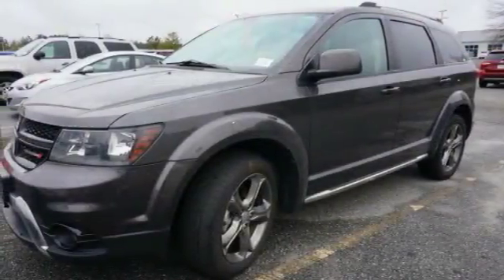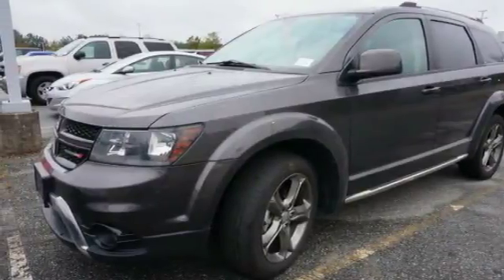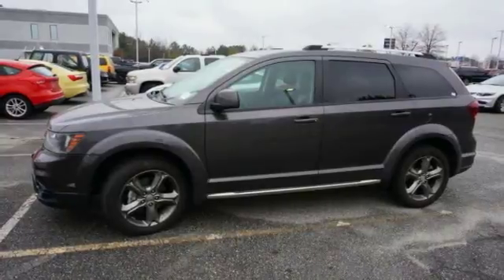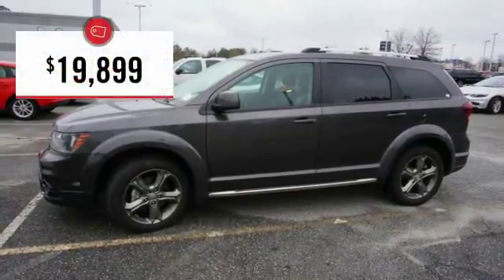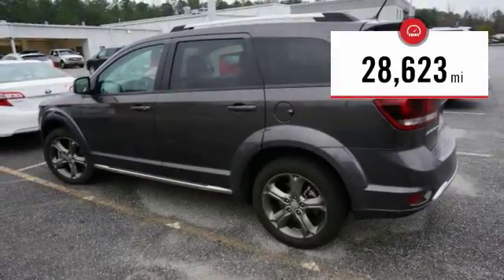The Journey's optional third-row seat, along with innovative features like a chilled beverage cooler and in-floor storage bins, make it a good and affordable alternative to a traditional minivan, priced below $20,000. This vehicle has less than 30,000 miles.